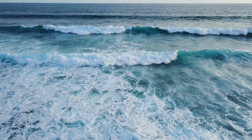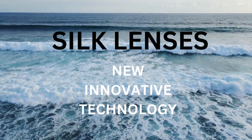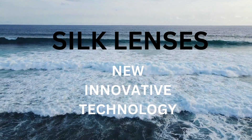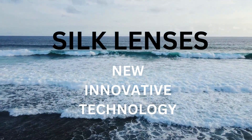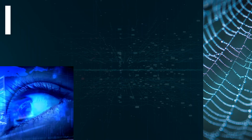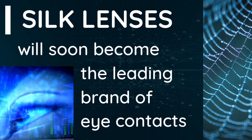Overall, Silk Lenses is a blue ocean, using new, innovative technology to create a product that benefits the public. In a world that is plagued by sustainability and healthcare issues, it is ever more increasingly important to find new technologies that can benefit humans while being affordable. With its unique antimicrobial properties and long-term cost savings, Silk Lenses will soon become the leading brand of eye contacts.